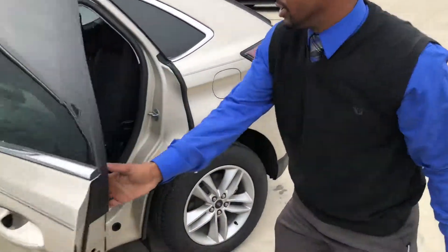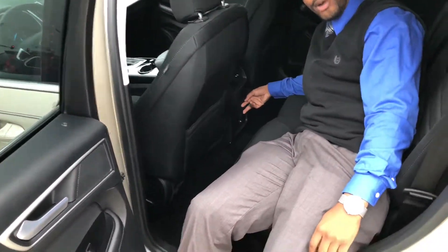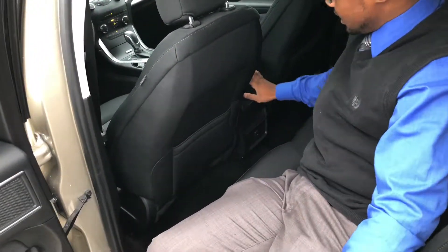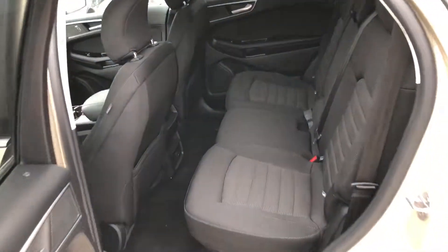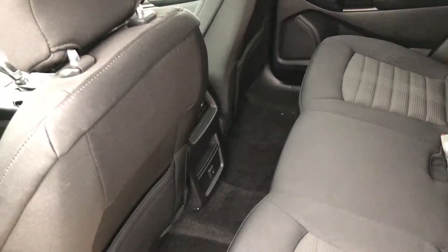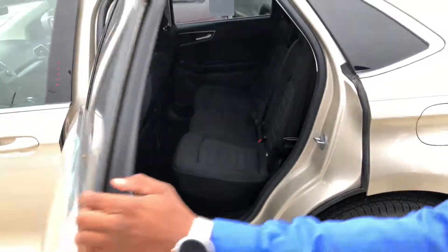In the backseat here we've got a 12-volt power accessory outlet and rear vents for your backseat passengers. Check out how much space is in there — you've got enough space for three full-sized adults to be very comfortable back here in this backseat.